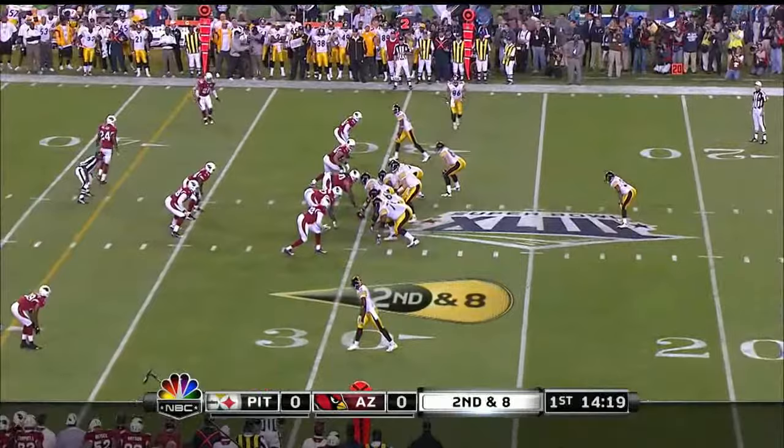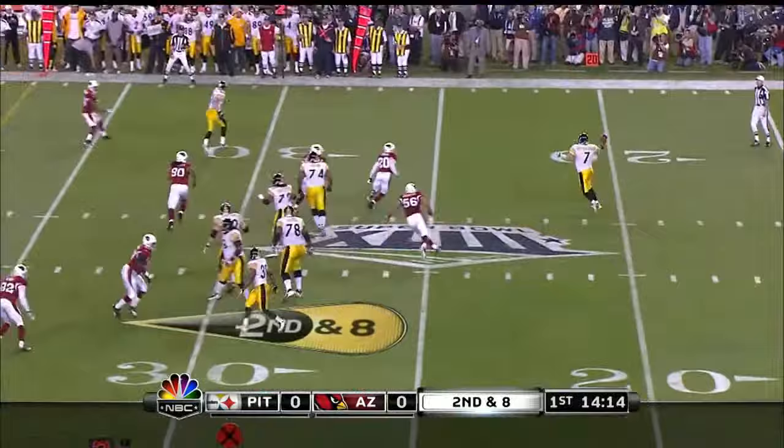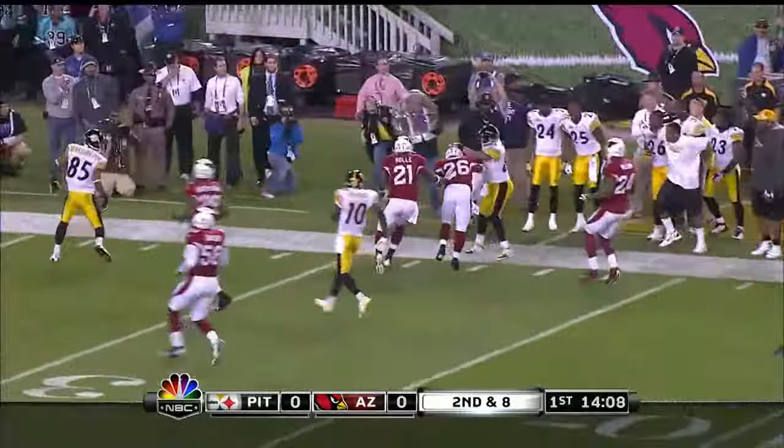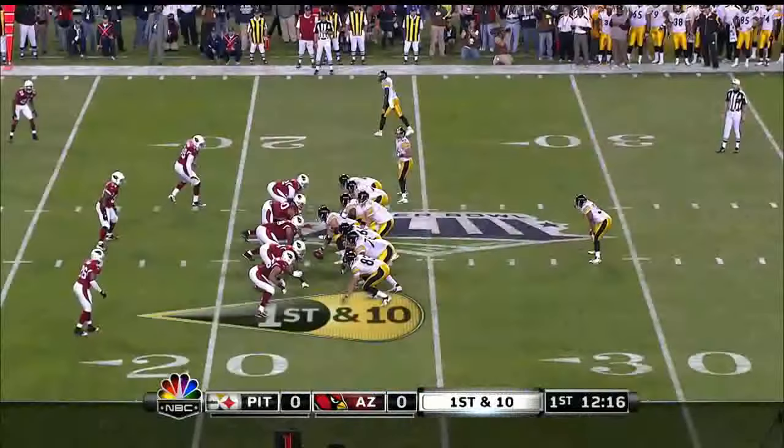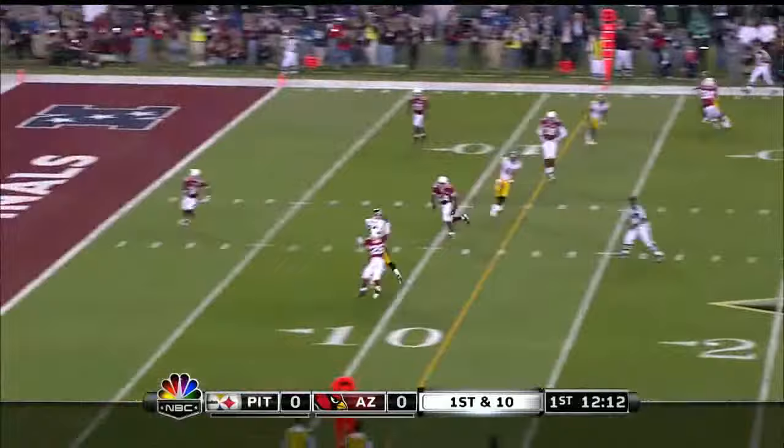Now on second down, you can see they have three wide receivers. Play fake. Roethlisberger rolls, first pass to Ward. And Hines Ward with that knee — Andrea discussed all that went on — got wide open. Roethlisberger gets it away quickly and finds the tight end over the middle, and that's Heath Miller.